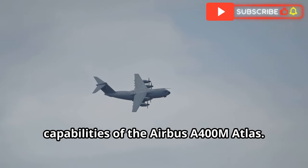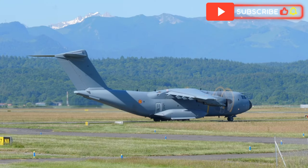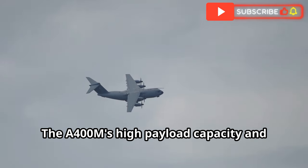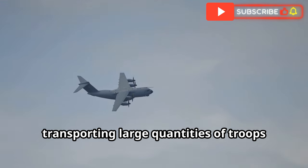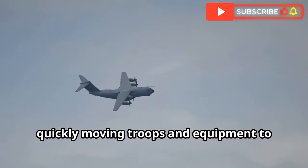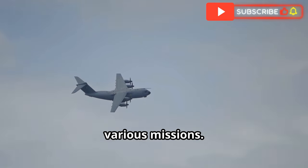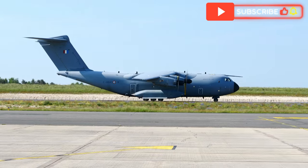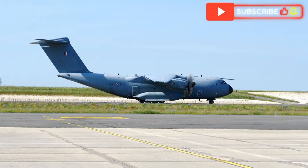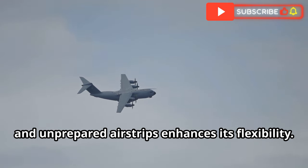The Airbus A400M Atlas is a multi-role transport aircraft with a wide range of capabilities, designed to perform both tactical and strategic airlift missions. The A400M's high payload capacity and long range make it suitable for transporting large quantities of troops and equipment. One of the key roles of the A400M is to support rapid deployment of forces, quickly moving troops and equipment to conflict zones or disaster areas. The A400M is also capable of performing aerial refueling missions, adding to its versatility. It can refuel other aircraft in flight, extending their range and mission duration. The A400M's ability to operate from short and unprepared airstrips further enhances its flexibility.